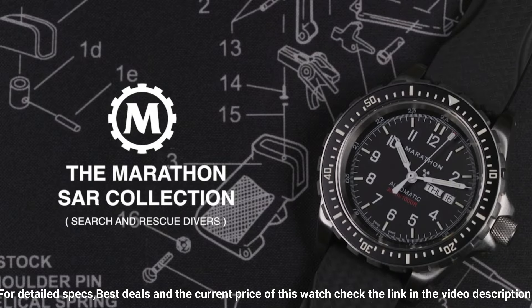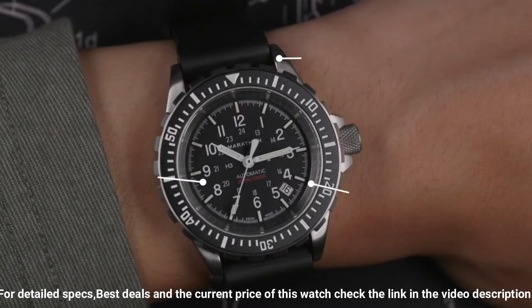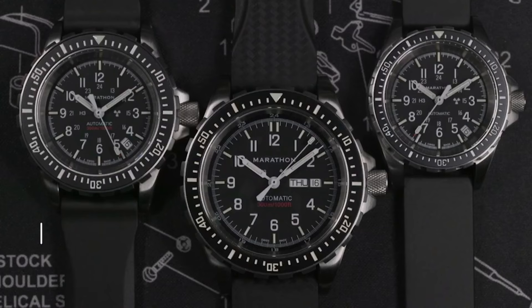Movement: high torque quartz, 3 joules. Case: 316L stainless steel, submersibility 30 ATM.